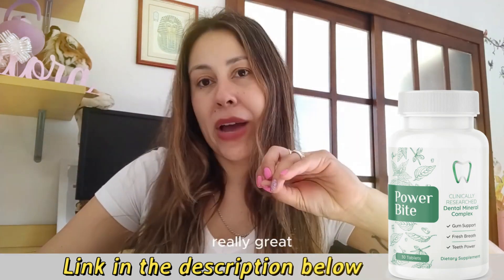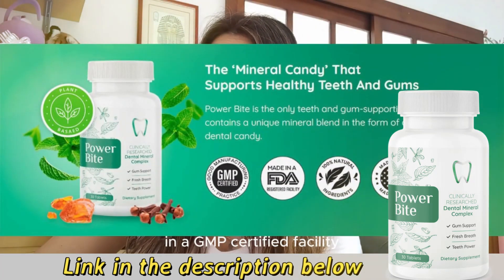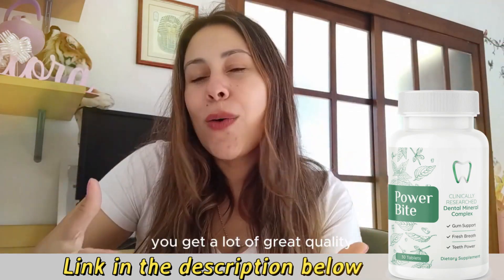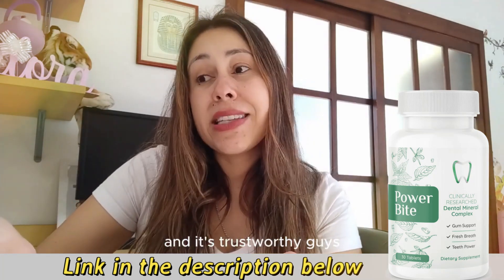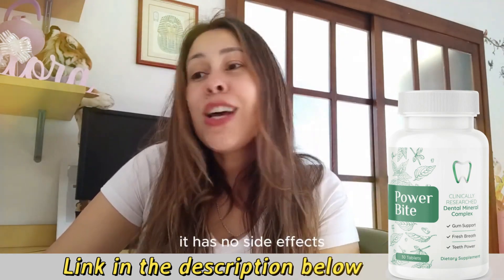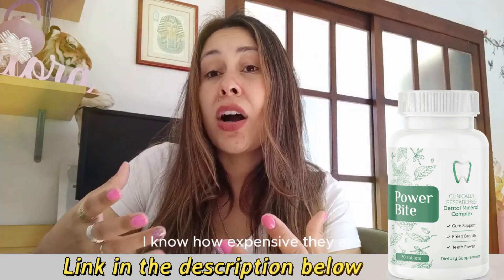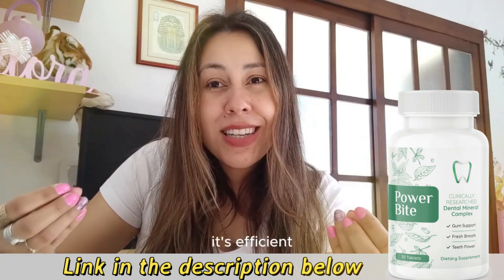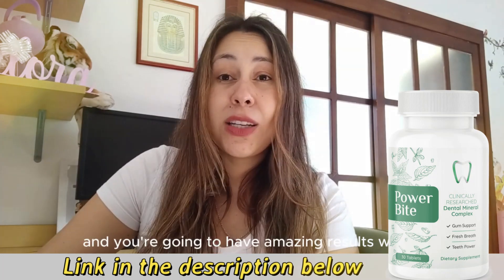This is a really great natural supplement. It is FDA approved in a GMP certified facility. It was created right here in the States, so you know you get a lot of great quality, all the right standards, and it's trustworthy. It has no GMOs, no toxins, and no side effects. So if you really can't afford going to the dentist, give Power Bite a shot. It's efficient, so many people are already using it, and you're going to have amazing results.